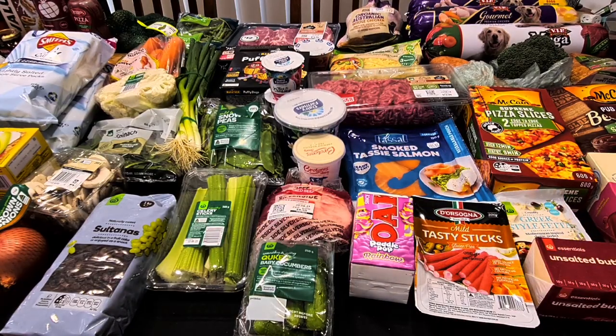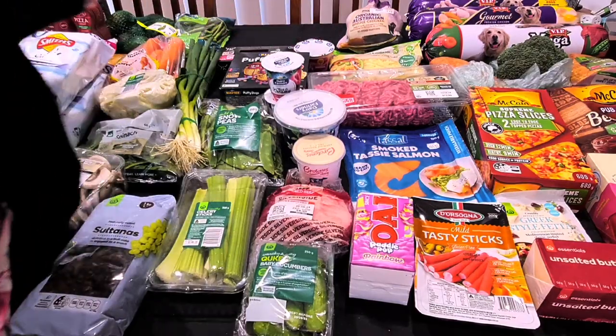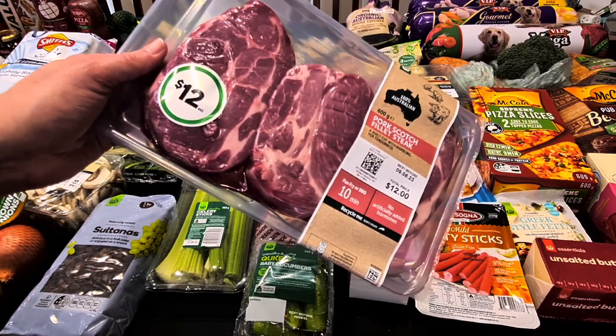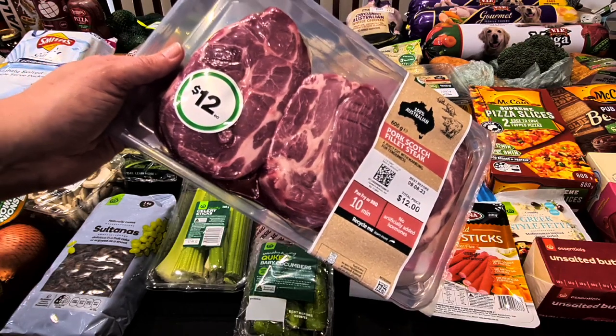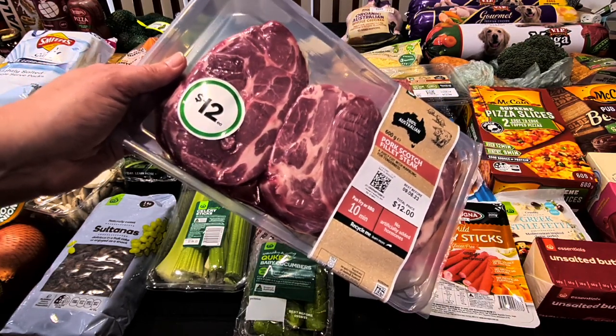Some pork scotch fillet steak. One of the meals I was looking at this week was a stir-fry with beans, capsicums, and other leftover veggies, some spring onions, and soy sauce — have it with rice or just as it is.